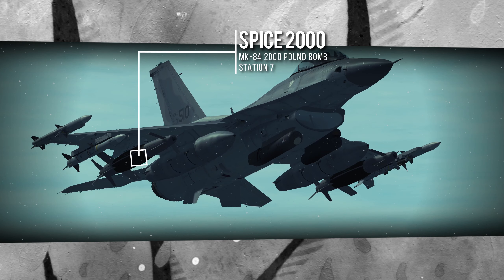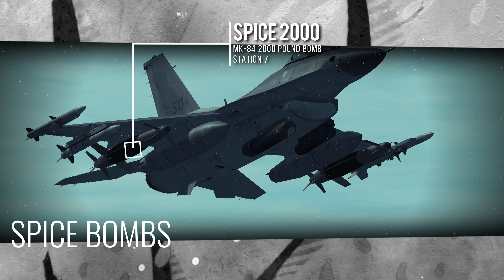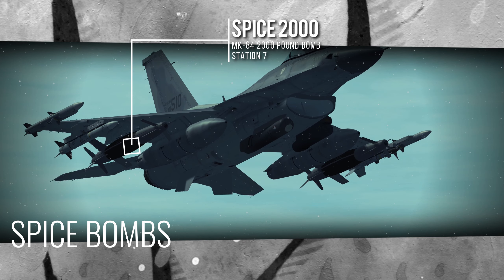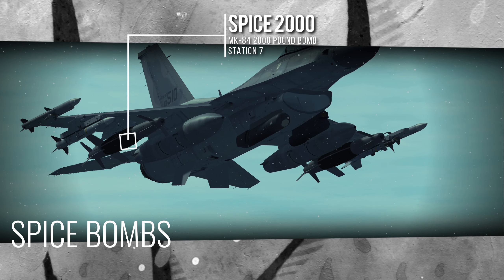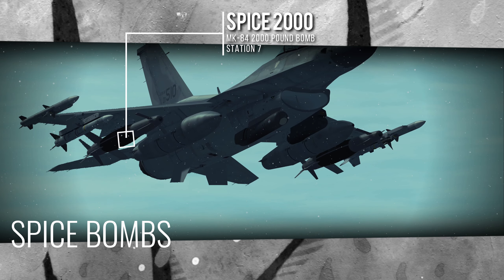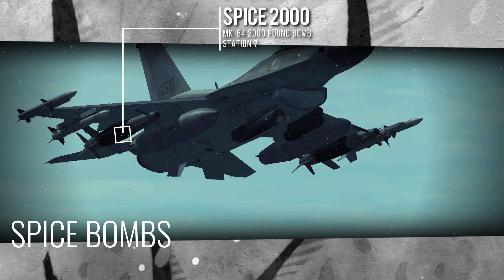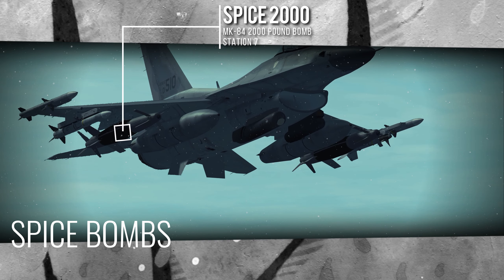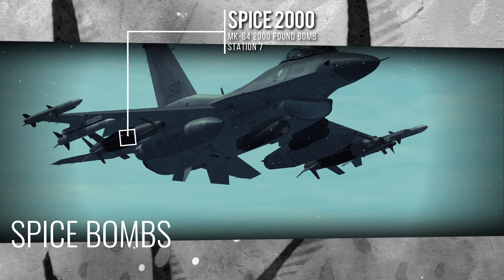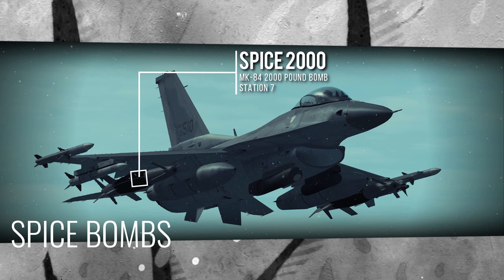Spice combines the advantages of satellite guidance with electro-optical guidance, giving it the ability to engage camouflaged and hidden targets while operating in all weather and lighting conditions, with man-in-the-loop capability for high precision. It has a glide range of approximately 60 kilometers or 32 nautical miles, which allows the strike aircraft to remain outside the threat envelope of most short and medium range air defense systems.